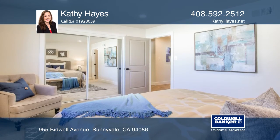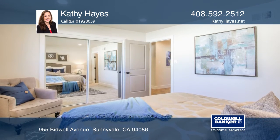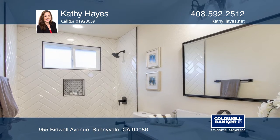The Master Retreat offers a renovated en-suite bath with an updated vanity, tiles, toilet, mirrors, and lighting.